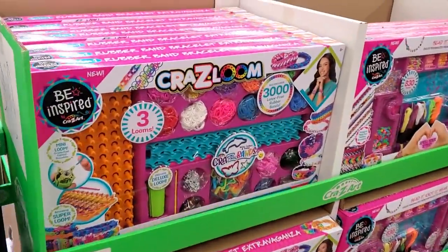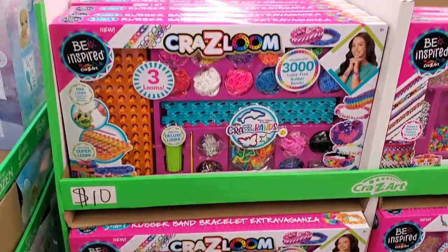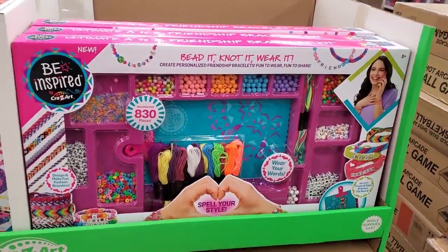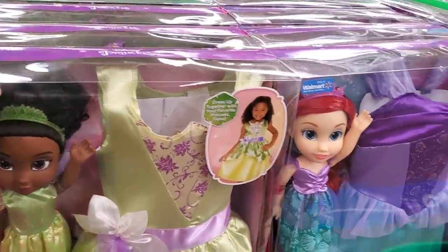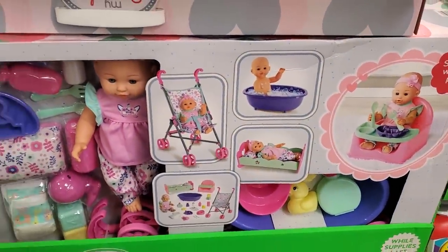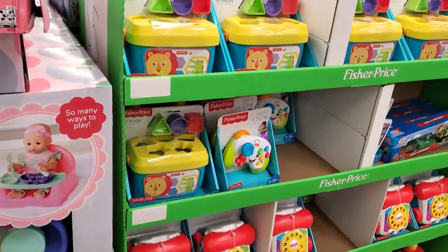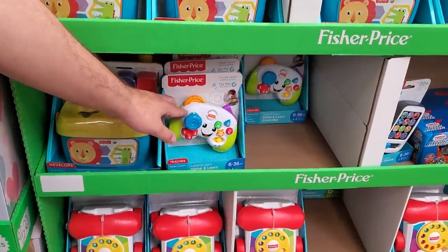$10 — we have the Loom. I remember when this was really popular! $20 for more Disney Princess — Tiana — the new one. And $20 for the baby doll. Looks like you get a bath, a stroller, everything in here for $20, which is an amazing deal.